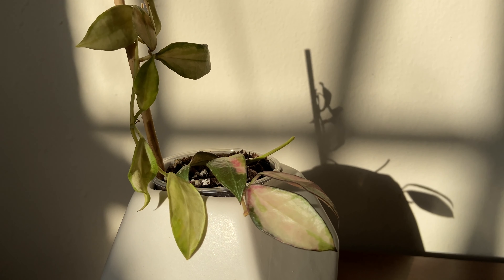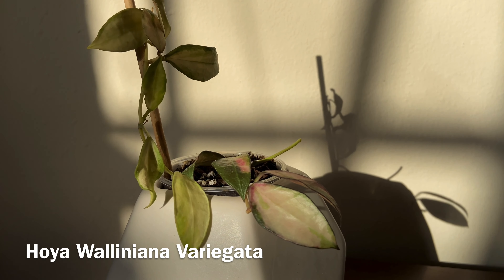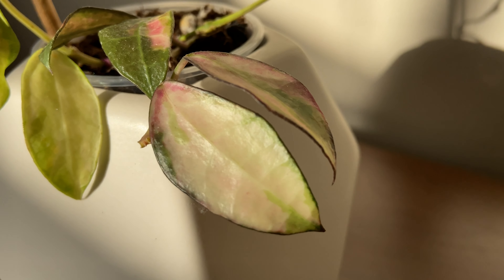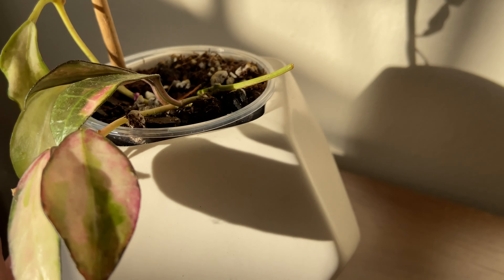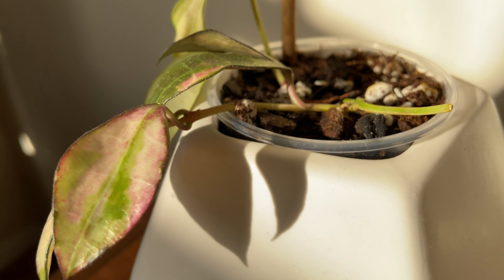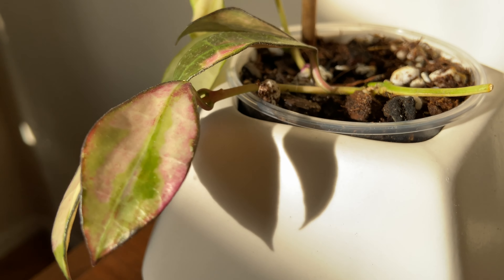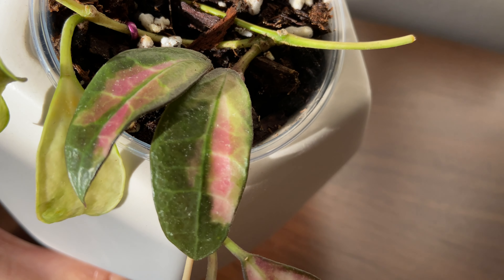Hey everyone, today I wanted to do another hoya haul. The first one is a hoya williniana variegata. Of all the hoyas I've seen, I think this one must have the most beautiful variegation. Some of the leaves can be completely variegated, which I think is really pretty, and when they get sun stressed it has this random pink sun stress. Here you can see the random variegation as well, which I really appreciate. Here are some of the leaves that have more green in them along with the sun stress.